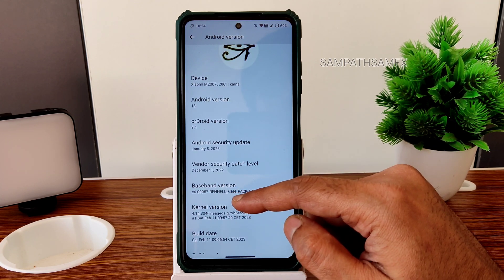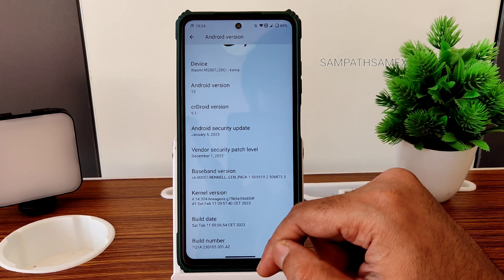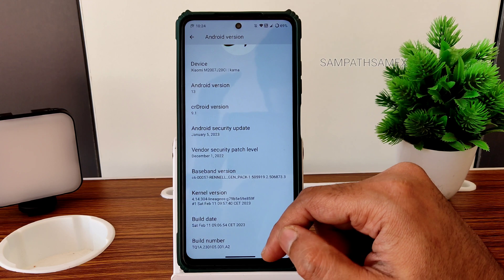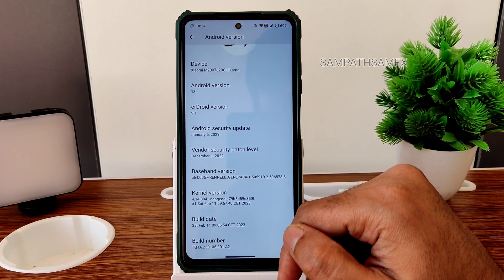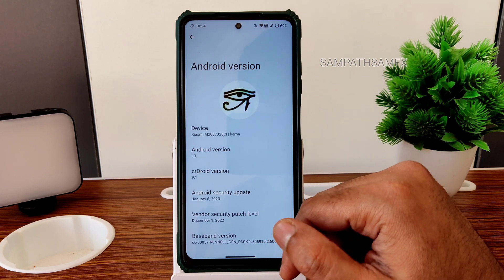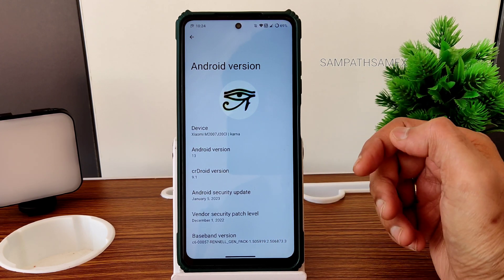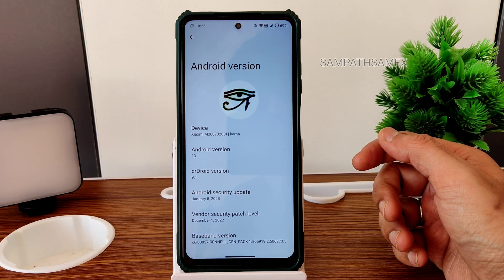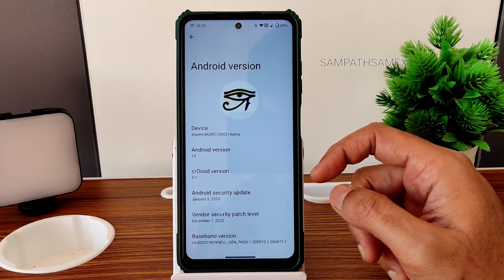The opening window of security patches is December 1, 2022. The kernel version is 4.14.304 — Lineage's kernel has been taken in this ROM. The build date is February 11th, which is the latest build available for POCO X3 and NFC. Flashing method is very simple; I will give the instructions in the description. Use 13.0.1.0 global firmware for a similar experience.